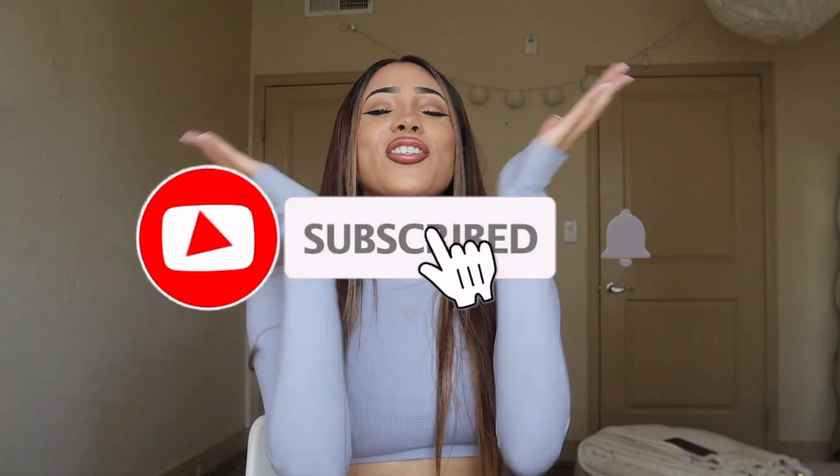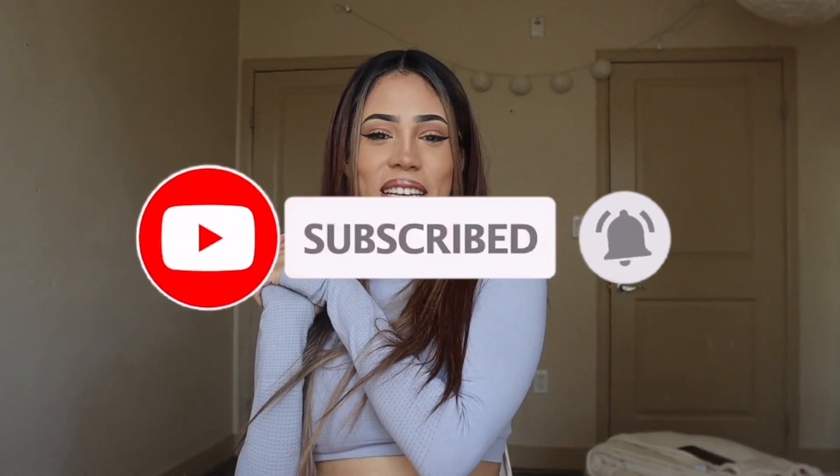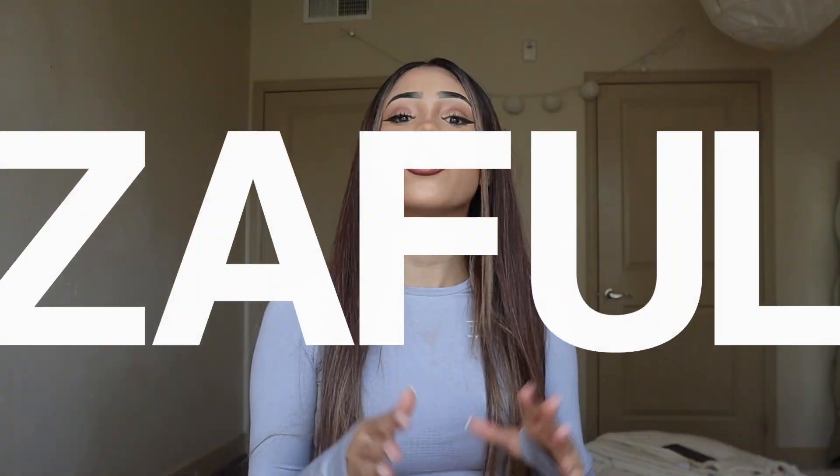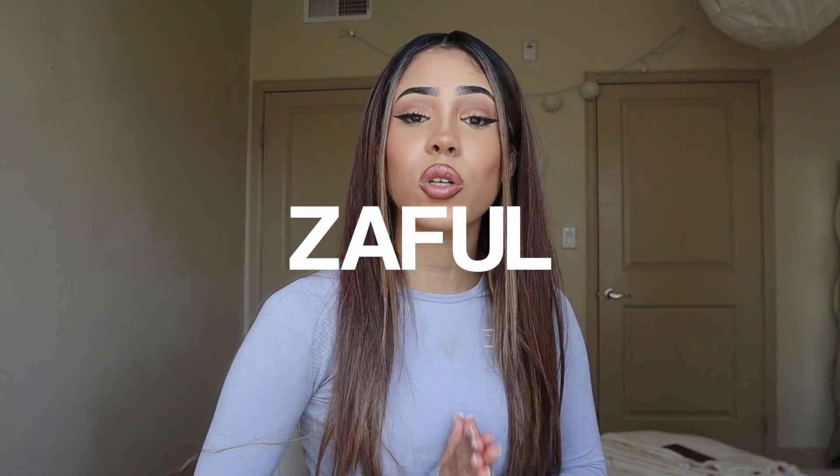Welcome back to my channel, thank you so much for clicking in. I'm so excited because I am about to show you guys a huge bikini haul from Zappo. Zappo is a clothing store that sells so many affordable cute clothes — they have so many different styles.